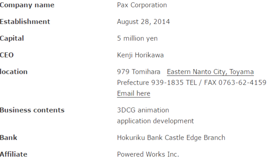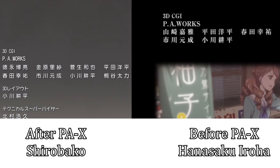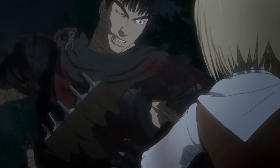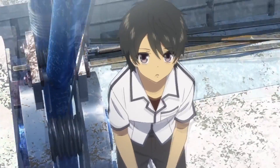While PAX didn't meet legal establishment until mid-2014, they still worked together on PA Works series prior to that. Look at these fish from Nagi no Asukara — now look at this. Look at this crane from Nagi no Asukara — now look at this.